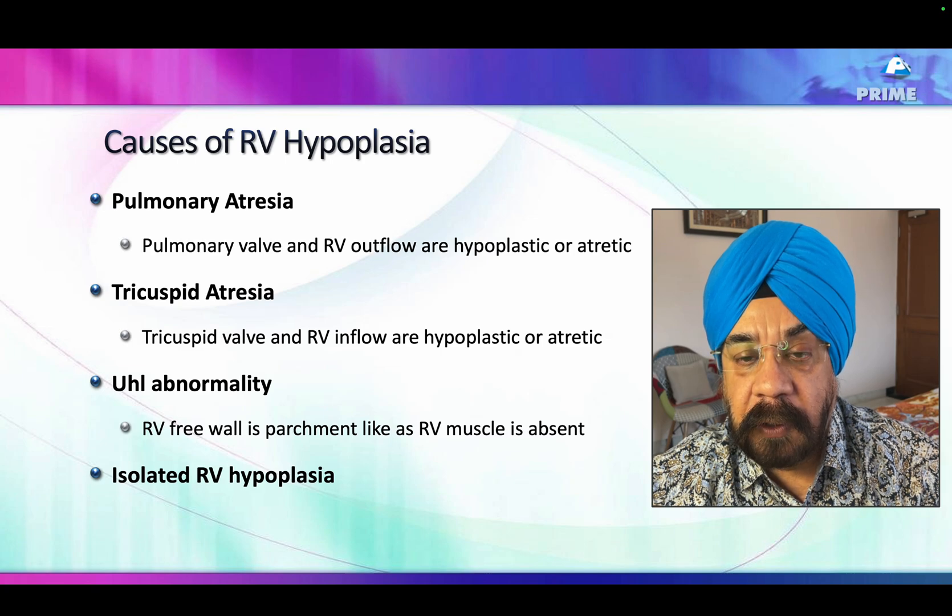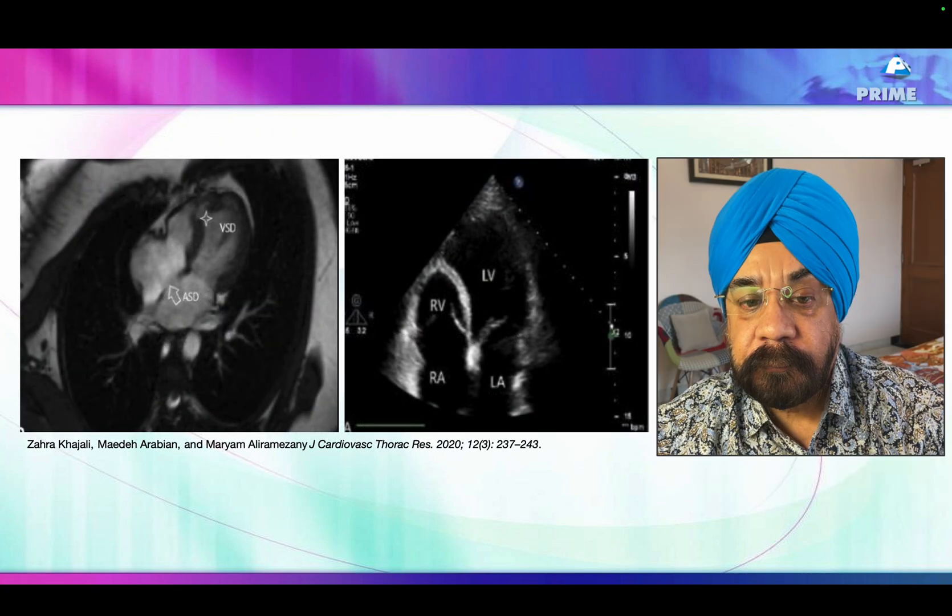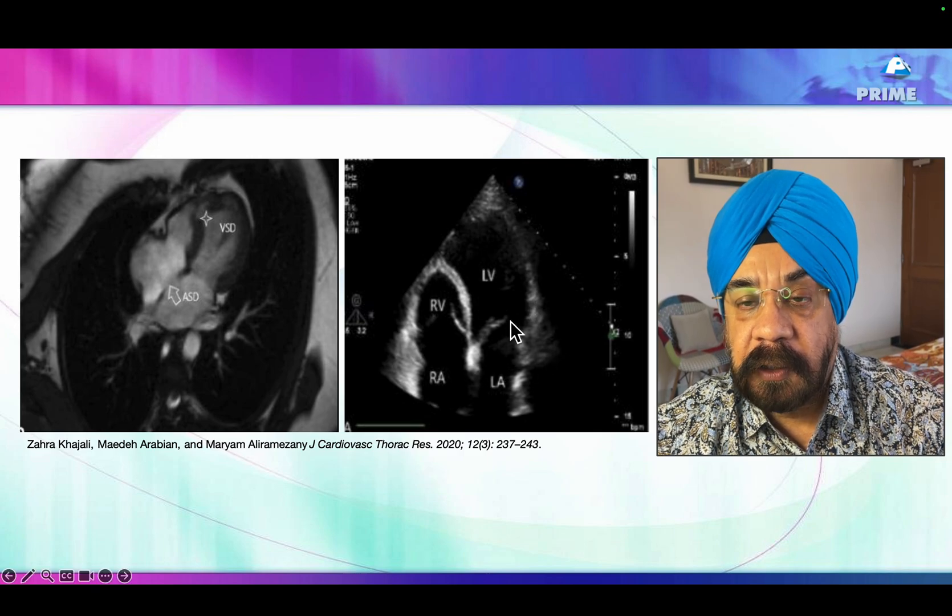Uhl's anomaly is quite uncommon and causes a parchment-like thinning of the right ventricular wall. Usually the right ventricle dilates rather than becoming small, but a small right ventricle has been described. The final diagnosis in our case was isolated right ventricular hypoplasia. These are some images from the literature showing RV hypoplasia — an adult echocardiogram and an MRI both showing a hypoplastic right ventricle.